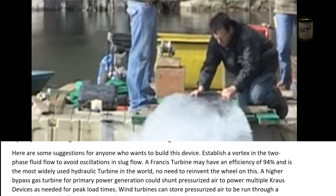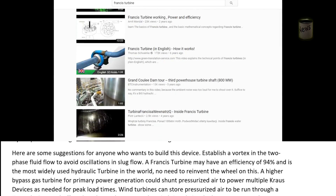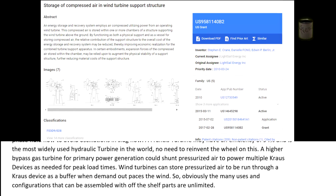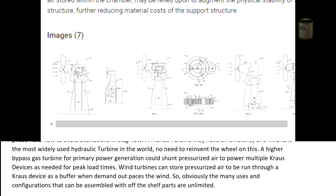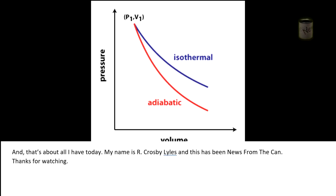Here are some suggestions for anyone who wants to build this device: establish a vortex and two-phase fluid flow to avoid oscillations and slug flow. A Francis turbine may have an efficiency of 94% — as the most widely used hydraulic turbine in the world, there's no need to reinvent the wheel. A higher bypass gas turbine for primary power generation could shunt pressurized air to power multiple Krause devices as needed for peak load times. Wind turbines can store pressurized air to be run through a Krause device as a buffer when demand outpaces the wind. Why use a Krause device instead of just running through an air turbine? Because the Krause device employs isothermal expansion instead of the isentropic expansion of a simple air turbine — expansion is greater, and thus more energy is released.